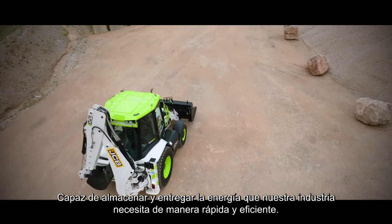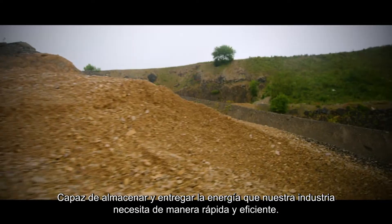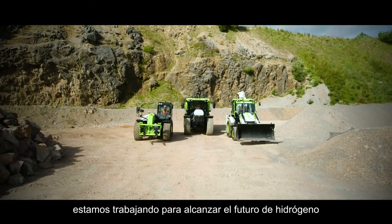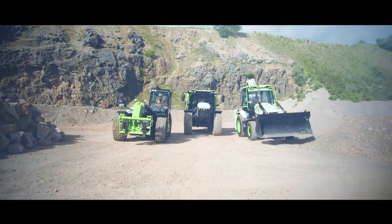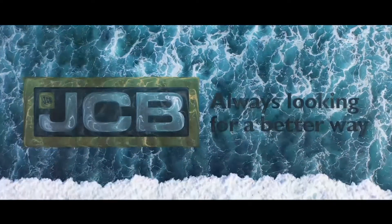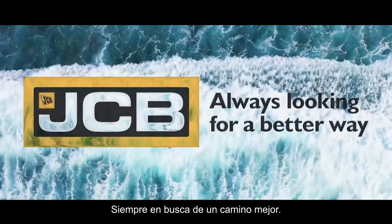Capable of storing and delivering the power our industry needs quickly and efficiently without the carbon. We're working towards a hydrogen future with zero emissions. Surely that's a great benefit for the world. JCB — always looking for a better way.